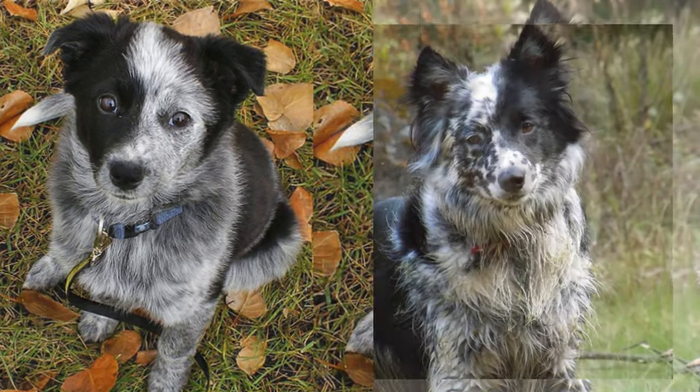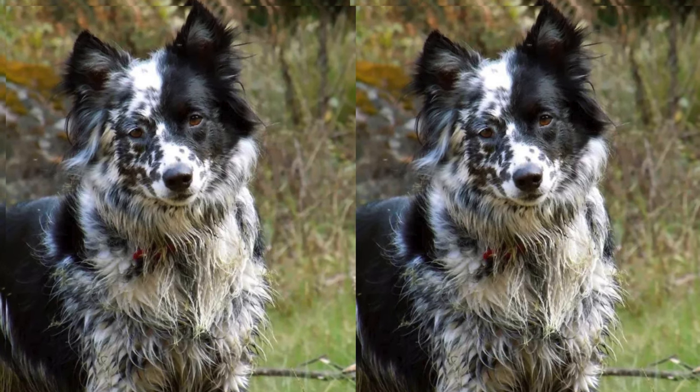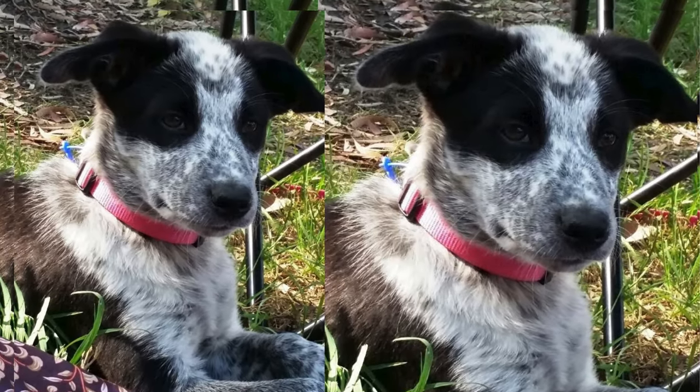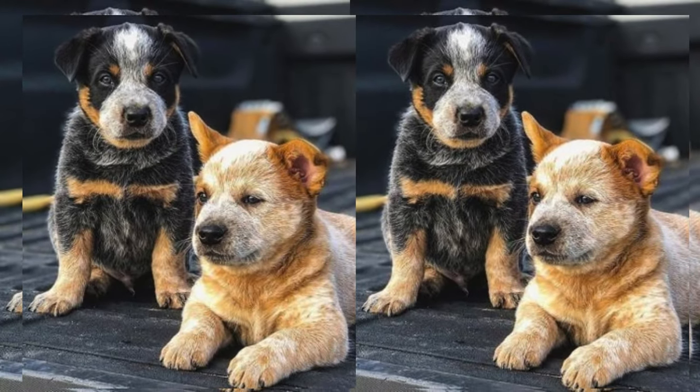These dogs often inherit a mix of characteristics from their parent breeds. They typically display a sturdy build, with a medium-sized body, and often feature the striking coat colors of both the Queensland Healer and the Border Collie.